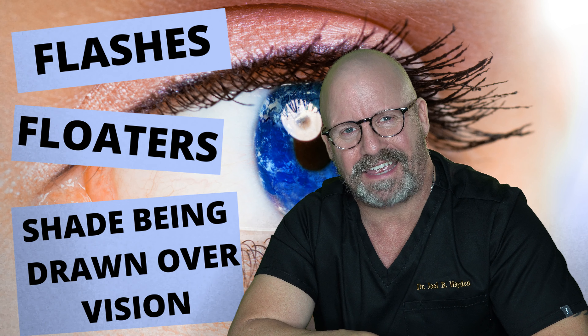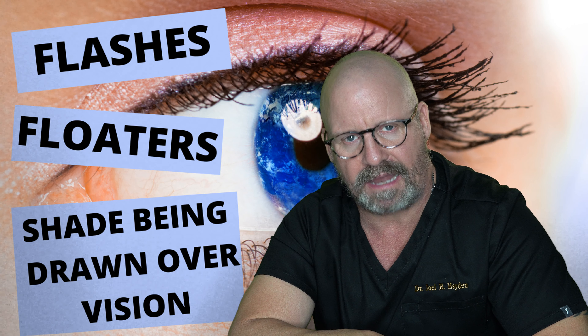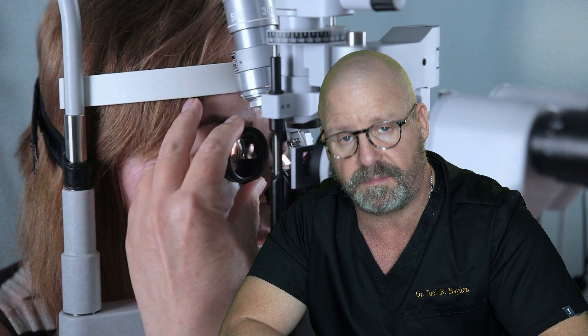One of the things that can mimic a retinal detachment is an ophthalmic migraine. With an ophthalmic migraine, you can get flashing lights and a lot of floaters. But the difference is it's going to settle out and go away in 20 to 30 minutes. If your symptoms do not resolve, then you're going to have to assume there's something going on with your retina and you need to be seen.